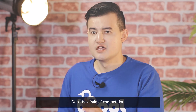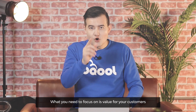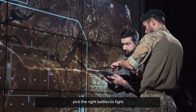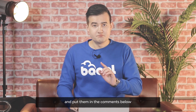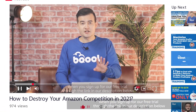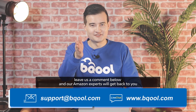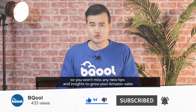Don't be afraid of the competition. If the product is profitable, there will bound to be several competitors selling similar products. What you need to focus on is value for your customers and improving the product based on the shortcomings of your competitors. Most importantly, pick the right battles to fight — our software allows you to do that based on data. Let us know what competitive products you want to sell in the comments below. Our team can do a free product research strategy session with you when you sign up for a free trial through the link in our description. Thanks for your time today — leave us a comment below and our Amazon experts will get back to you. Subscribe to our Be Cool channel and press the bell so you won't miss any new tips and insights to grow your Amazon sales.